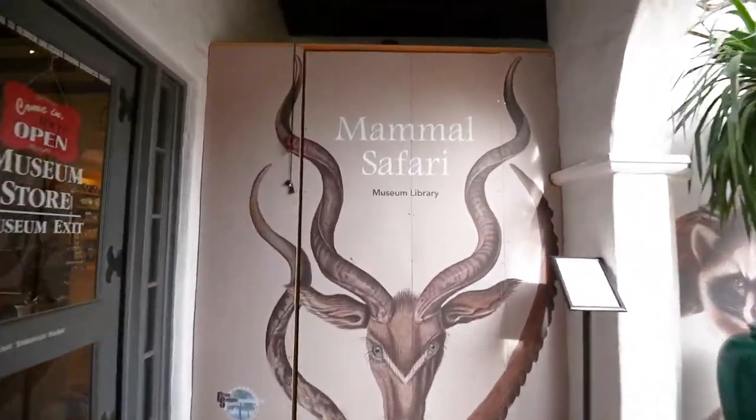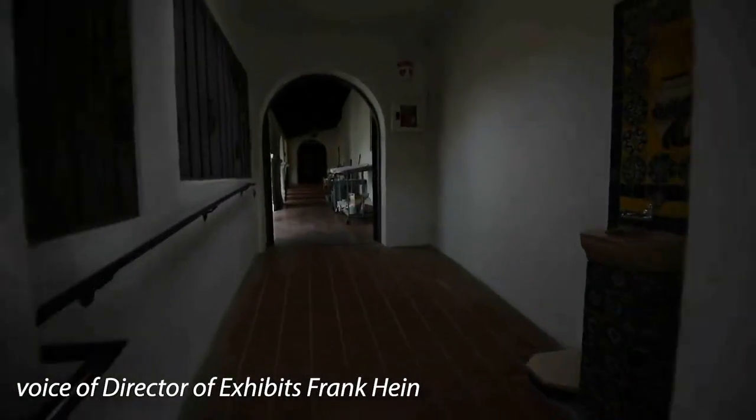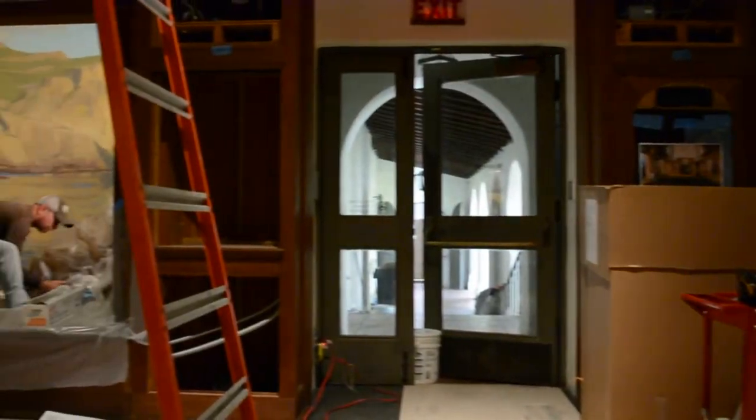Hey everyone, I just want to give you a sneak peek inside what we're up to at the Santa Barbara Museum of Natural History. As you may have heard, we're doing major renovations to Mammal Hall, the Bird Habitat Hall, and Cartwright Hall.